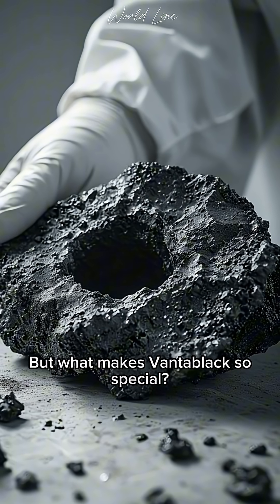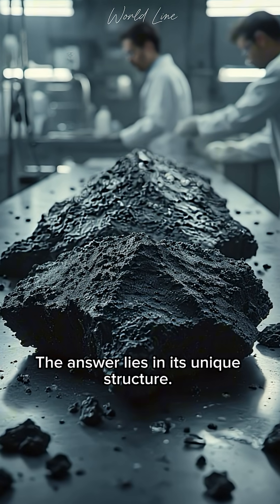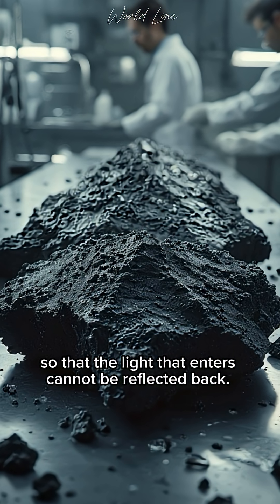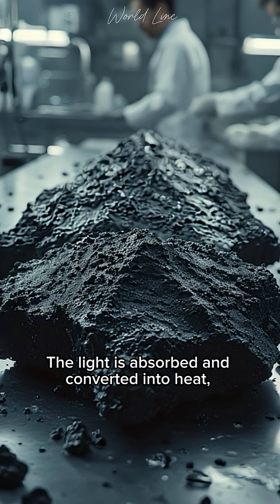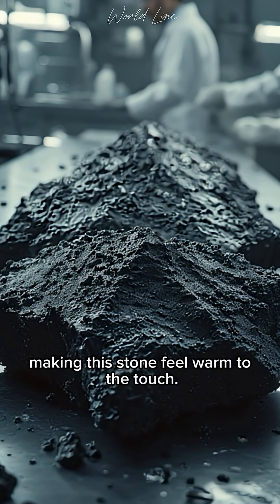But what makes Vantablack so special? The answer lies in its unique structure. Vantablack has a very dense nanotube structure, so that the light that enters cannot be reflected back. The light is absorbed and converted into heat, making this stone feel warm to the touch.